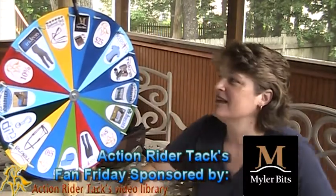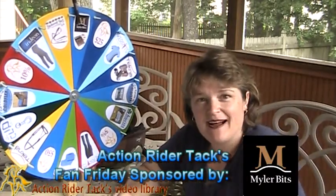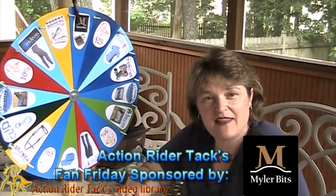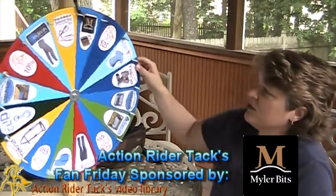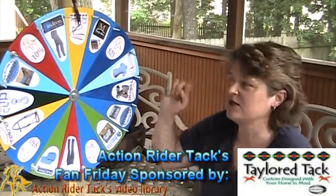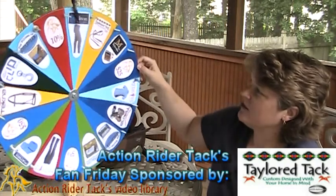Let's go over here to Myler Bits. Myler Bits is giving away a bit, plus bitting assistance for you so you get the right bit for your horse, and their book Level Best for Your Horse. Tailor Tack is giving away some Hopi reins — they have gorgeous, gorgeous overlay, all handcrafted.